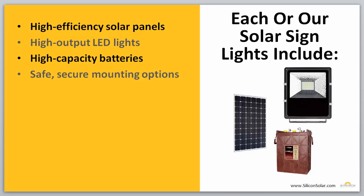Now, regardless of whatever sign light you choose for your particular application, all of our sign lights include very specific components. Everything is going to come with high-efficiency solar panels, high-output LED lights, high-capacity batteries, as well as a safe and secure mounting option. And of course, every single one of these components for every single one of our lights is covered by our industry-leading solar sign lighting warranties.